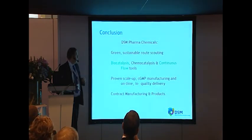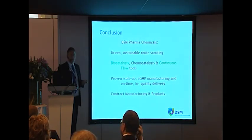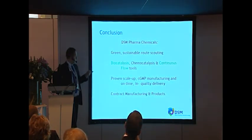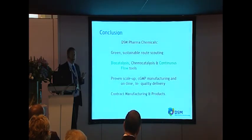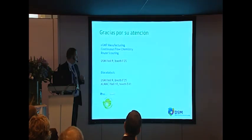In conclusion, DSM Pharmaceutical Chemicals is your partner of choice for green sustainable route scouting using biocatalysis, chemocatalysis, and continuous flow tools. We have proven scale-up, CGMP manufacturing, and an unmatched record in on-time in-quality delivery. We are involved in contract manufacturing and also have a product portfolio being developed using these green sustainable techniques. Any of us would be very pleased to talk to you at the booth in Hall 9, Booth F25. Please come by — gracias por su atención.